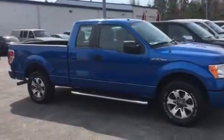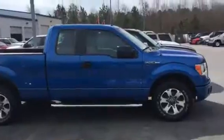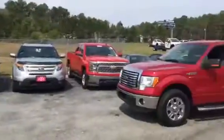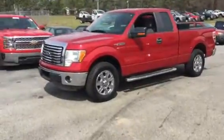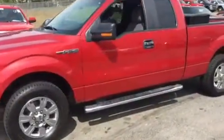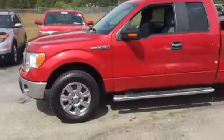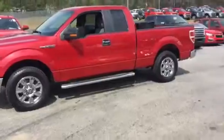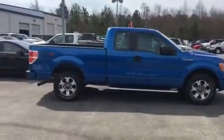2013 blue F-150 STX extended cab, and also I have a ruby red extended cab F-150 with 86,000 miles in really good condition — a ruby red extended cab F-150 and a blue flame extended cab F-150.